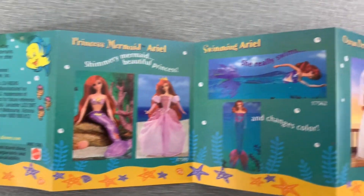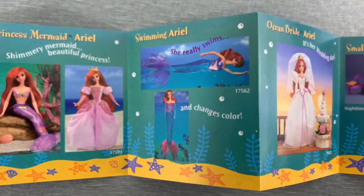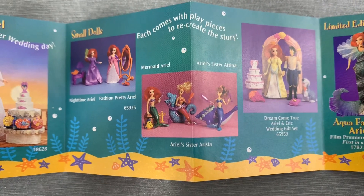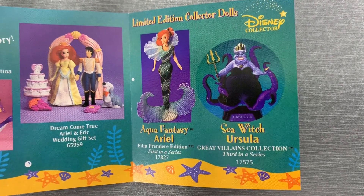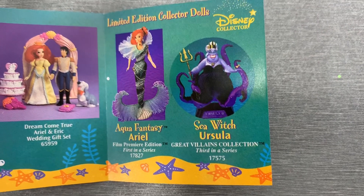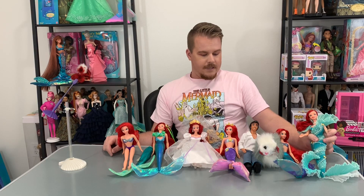There's Princess Mermaid Ariel, who we unboxed. The Swimming Ariel — the neighbor girl also had this one growing up, and even back then I thought the tail was kind of weird and chunky. There is Ocean Bride Ariel, the one we opened up today. And I did not know this, but they had 4-inch small dolls back then — oh my gosh, I love 4-inch dolls. Then there is Aqua Fantasy Ariel, which we unboxed in the last video. And then this Ursula — who I never even heard of. Great Villains Collection, third in a series. We have to find that doll! I figured I should add Aqua Fantasy Ariel to the video too, so this is our collection of the 1997 Special Edition Ariel dolls. Especially that Ursula, now that I found out about her.